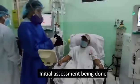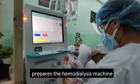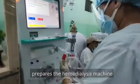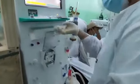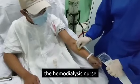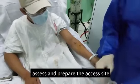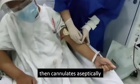An initial assessment is performed to check the patient's vital signs. The nurse or technician prepares the hemodialysis machine. While preparing the machine, the hemodialysis nurse assesses and prepares the access site, then cannulates aseptically.